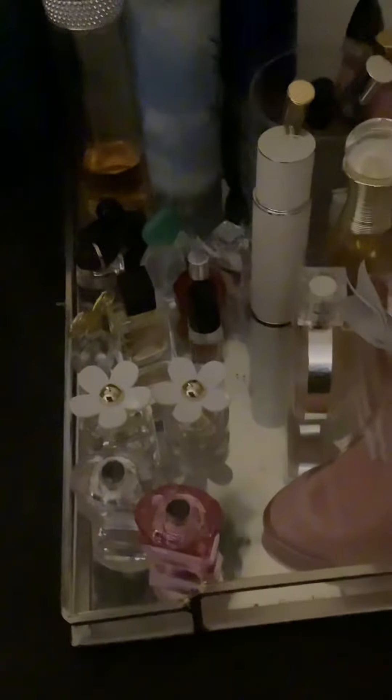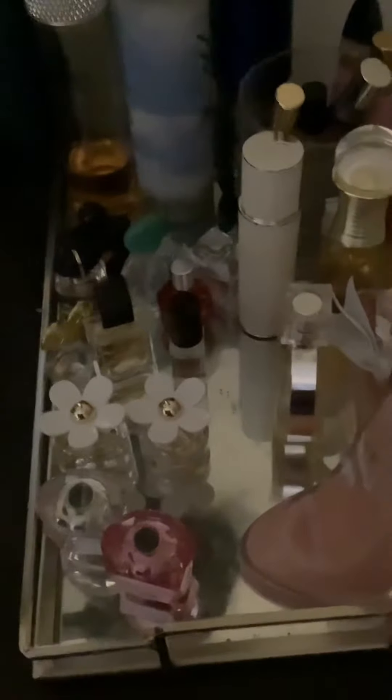Hey guys, welcome back to my channel. I just want to run through my fragrance tray that I have here. I have a lot of small fragrances because I hate to buy something big and find out I don't like it. So instead of wasting money on a big bottle, I get a small one, and if I like it, I'll go back and get the big bottle. So most of my fragrances I get very small.